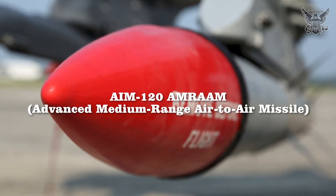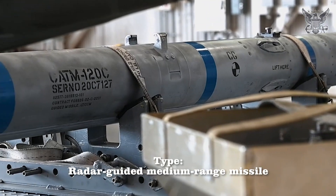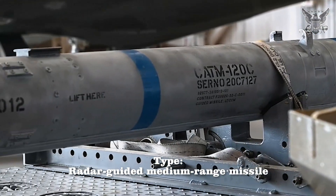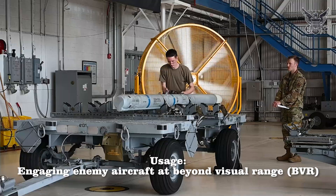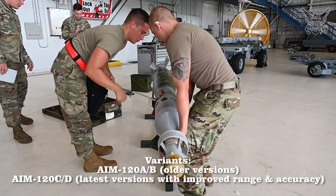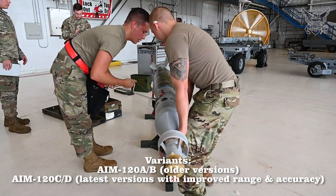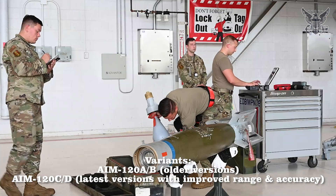AIM-120 AMRAAM — Advanced Medium-Range Air-to-Air Missile. Type: Radar-guided medium-range missile. Usage: Engaging enemy aircraft beyond visual range. Variants: AIM-120A/B, older versions; AIM-120C/D, the latest versions with improved range and accuracy.